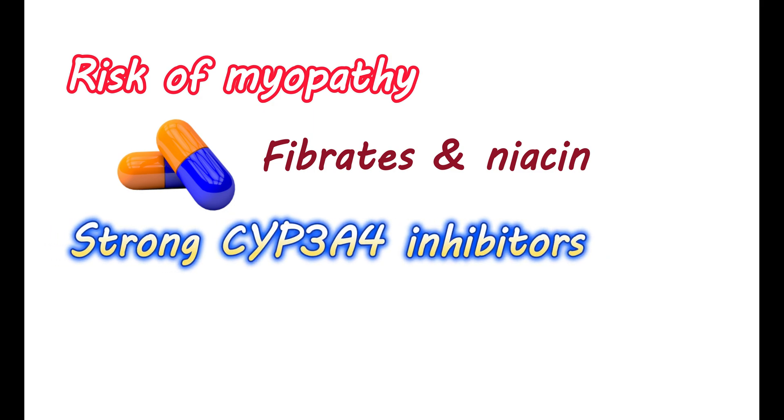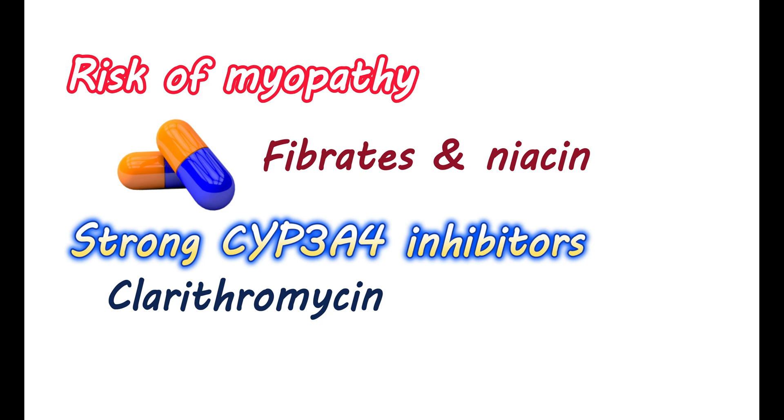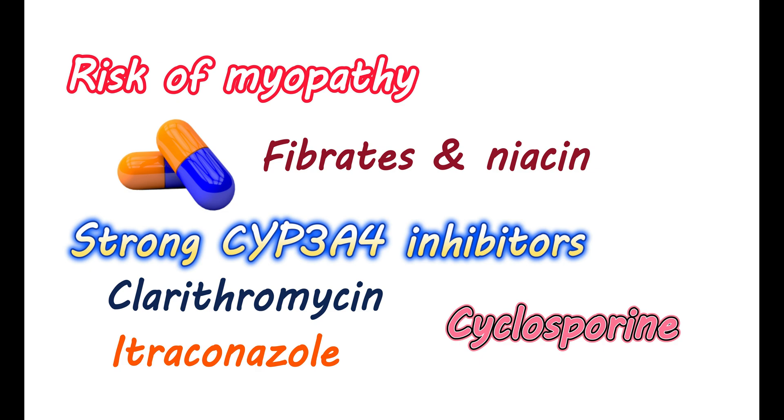With strong CYP3A4 inhibitors like clarithromycin and azole antifungals like itraconazole, high doses of atorvastatin should be avoided. Cyclosporin can reduce the metabolism of atorvastatin by reducing its transport into the liver, increasing the risk of myopathy — therefore, cyclosporin should be avoided when taking atorvastatin. Use of antiviral agents can also increase the levels of atorvastatin; with a few of these antivirals, atorvastatin should be avoided, while with others, the dose may need to be reduced.